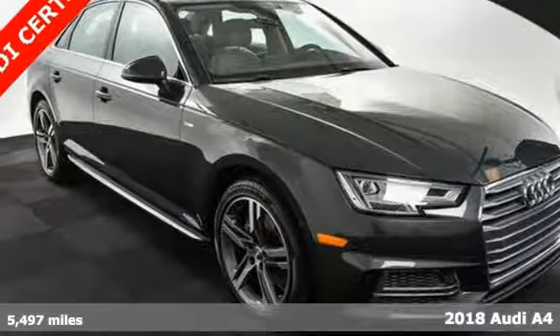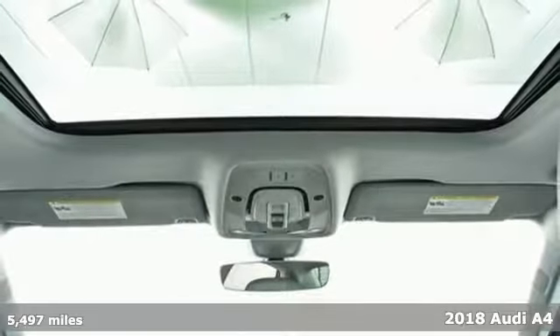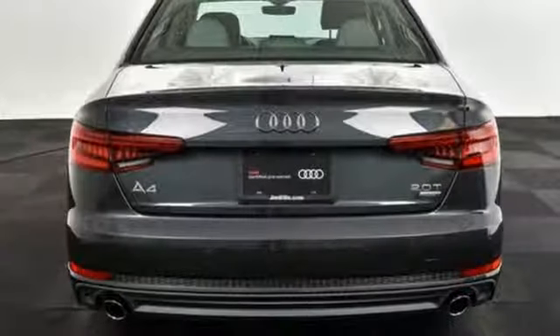Here's a 2018 Audi A4. It has the timeless style and beauty to rise to any occasion, but its allure doesn't end with its good looks. It effortlessly masters performance, intelligence and convenience too.